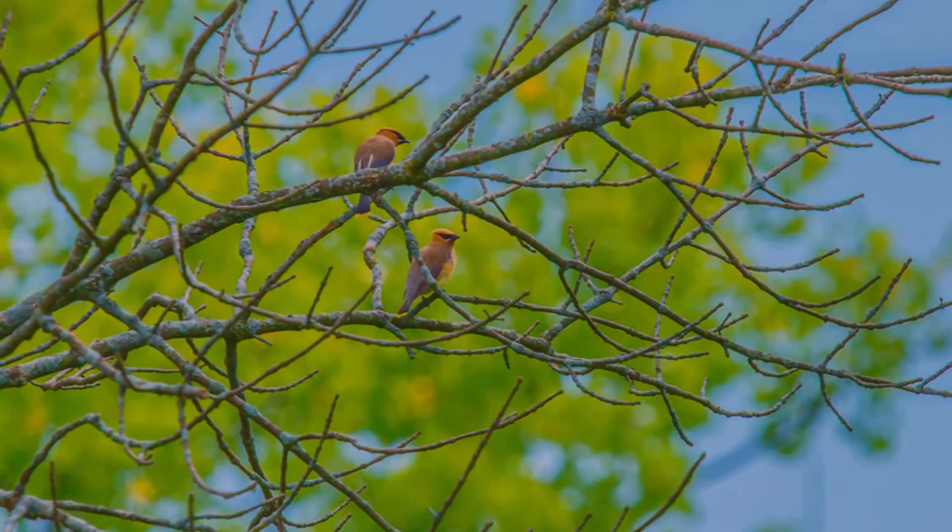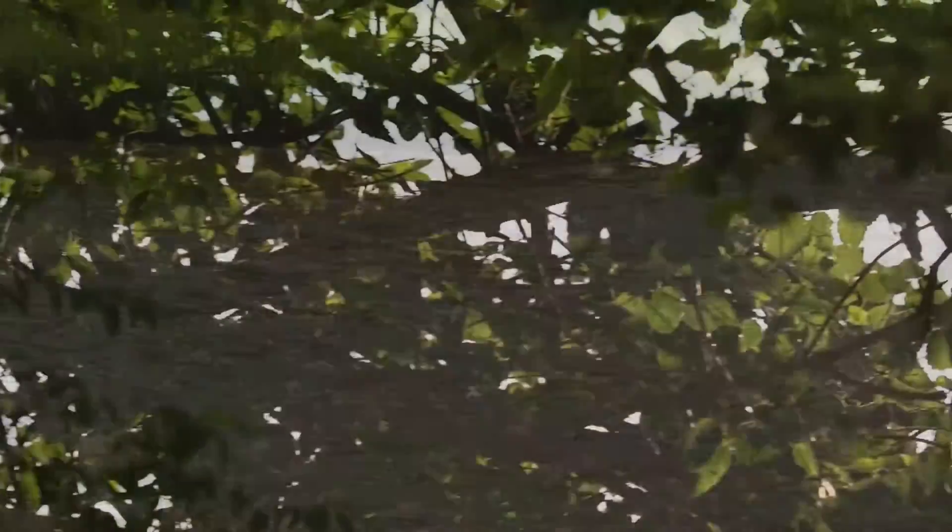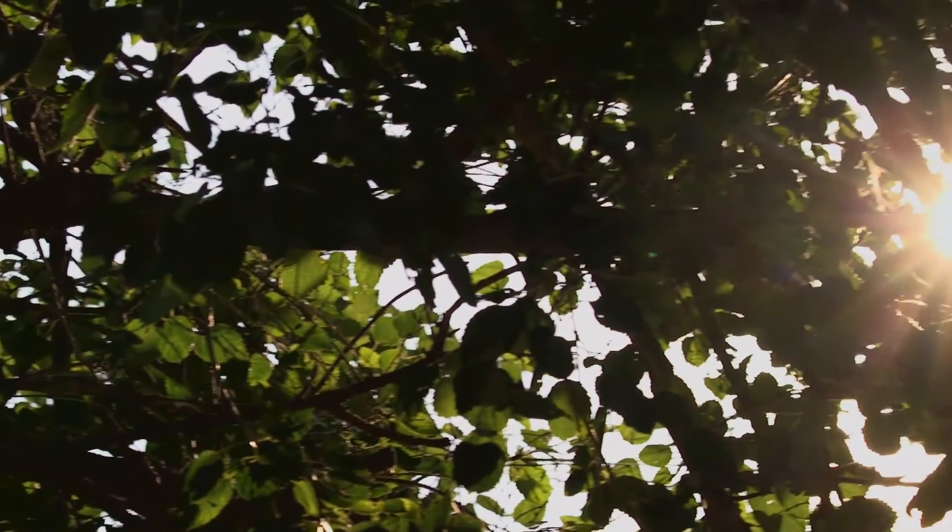Anyone who comes out here can explore nature and look at the birds and the different animal species. It's a very relaxing, therapeutic way to enjoy nature.